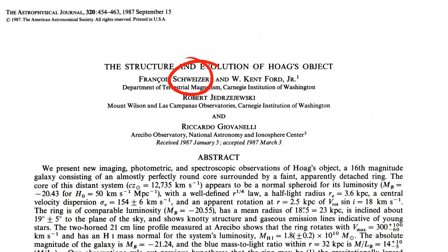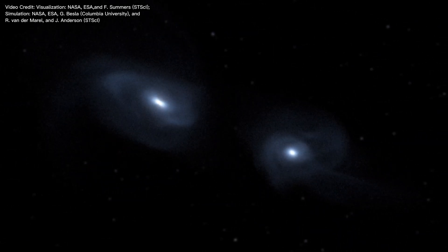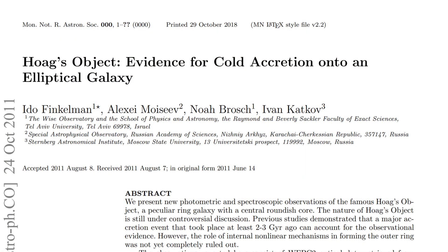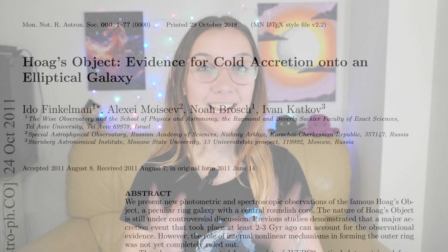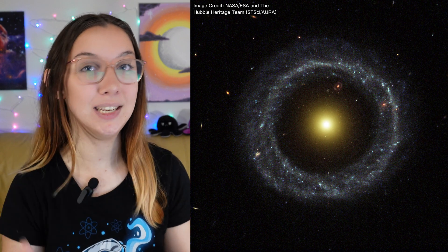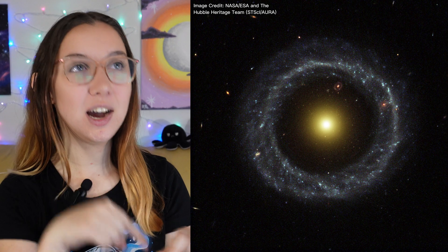Another proposed explanation for the presence of this ring came in 1987 from Schweitzer et al. They proposed that this ring could be the result of a direct collision or a close encounter between two galaxies that happened around two to three billion years ago. This would be promising if they had also found other tell-tale signs of galaxy mergers and interactions, like tidal tails, but they didn't. Also, in a recent study, the team found that the average age of the stars in that outer ring is less than two billion years old. So if these stars all came from a galaxy that crashed into the yellow blob in the center two to three billion years ago, how can the average age of those stars be younger than when the collision occurred? Nothing quite adds up, does it?